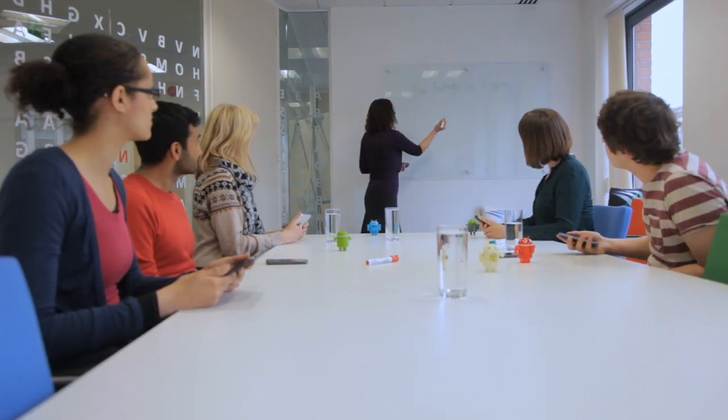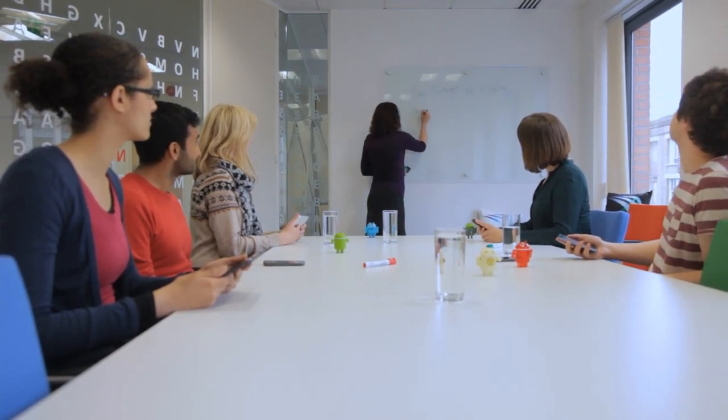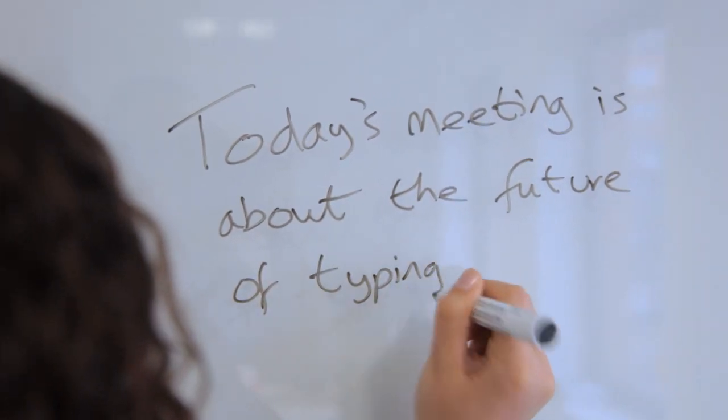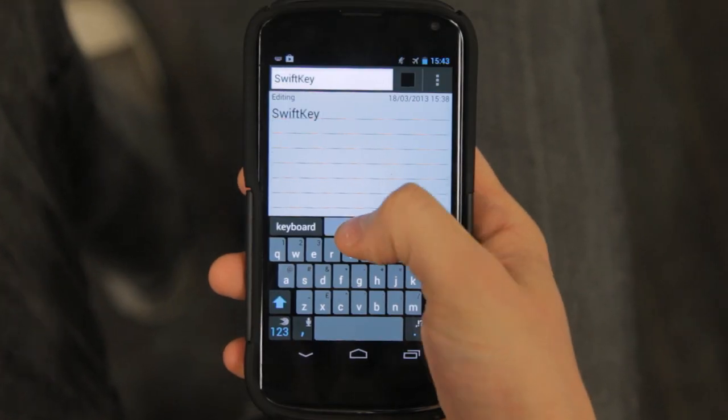That got me thinking — what if we could take typing in a totally new direction? We've always felt that typing fundamentally is about how you express yourself through language, but we realised we've never really focused on the physical side. So that's why today I want to unveil SwiftKey Tilt.